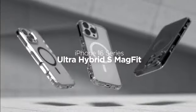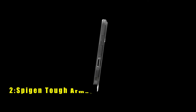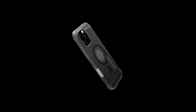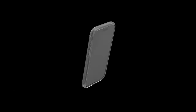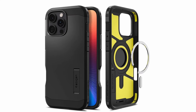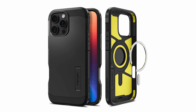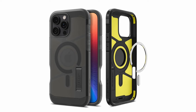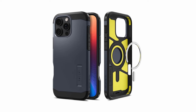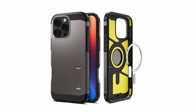At number 2 is the Spigen Tough Armor. The Spigen Tough Armor case offers exceptional protection for your iPhone 16 Pro Max. Its impact-resistant materials and reinforced corners safeguard your device from drops and scratches. The built-in kickstand provides convenient hands-free viewing, while the raised edges protect your screen and camera. Compatible with wireless charging and MagSafe accessories, the Spigen Tough Armor is a stylish and functional choice for users seeking maximum protection.